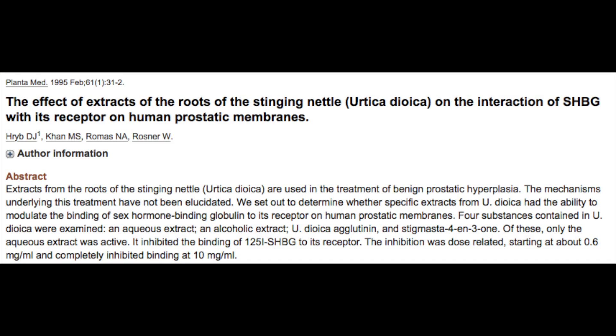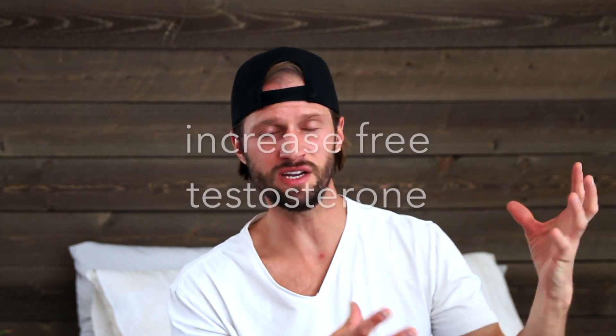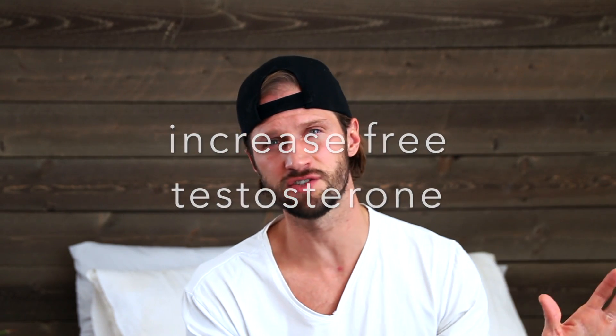The other thing that we know about nettle root is that it can positively modulate and even inhibit the sex hormone binding globulin, which is basically a hormone that can bind with receptors in the prostate cells, increasing the effect of testosterone or estrogen on the prostate. And this is beneficial for prostate issues and general hormonal health, because if we can modulate the sex hormone binding globulin, then we can increase the amount of free circulating testosterone and DHT, basically maximizing the effects of the testosterone and DHT in your body.